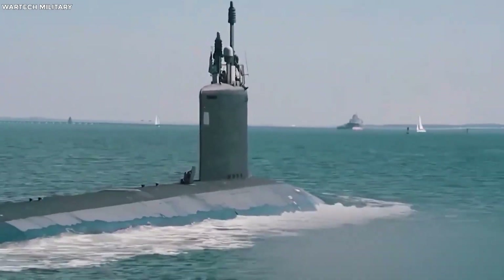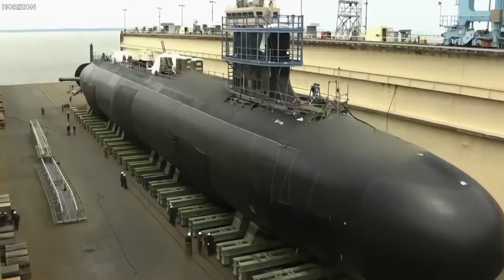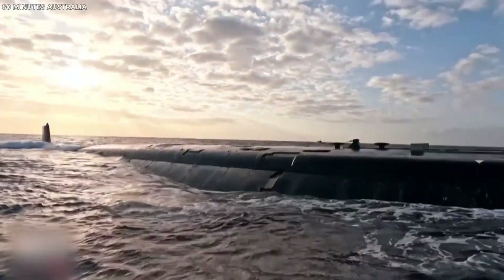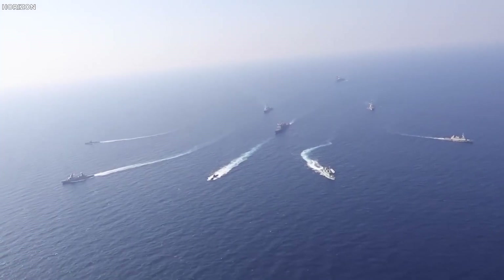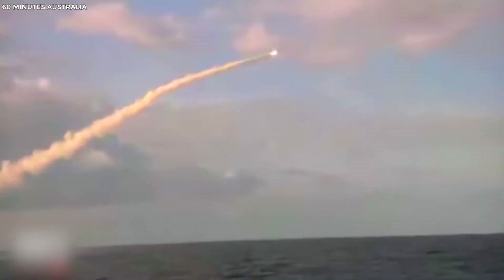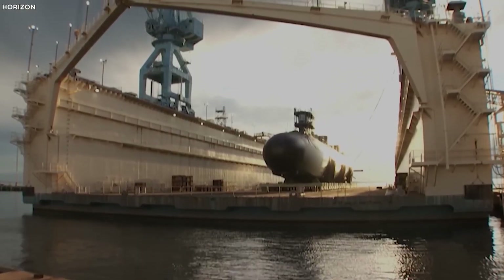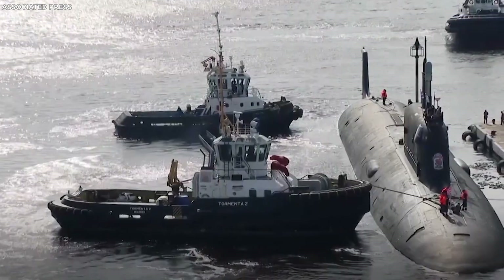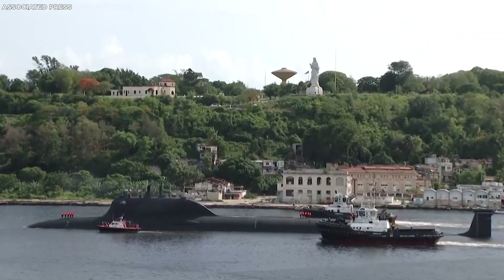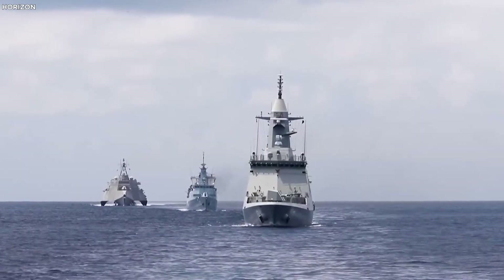The Virginia-class submarines are more than just advanced military assets — they represent a strategic doctrine focused on deterrence through strength and readiness. By equipping these submarines with advanced hypersonic capabilities, the U.S. sends a clear message to potential adversaries that any aggressive move would be met with swift and overwhelming retaliation. This deterrence role is especially important in the South China Sea, the Arctic, and other contested waters where rival nations seek to assert influence. The Virginia-class's flexible capabilities allow it to operate in both deep ocean and littoral environments, making it a crucial tool in containing the activities of nuclear-armed submarines from Russia and China.